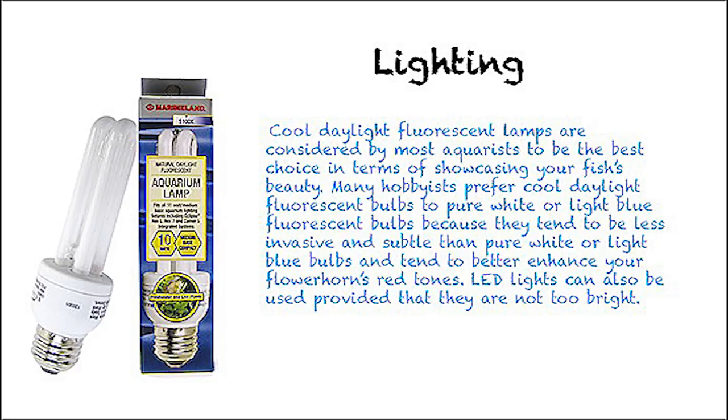Cool daylight fluorescent lamps are considered by most aquarists to be the best choice in terms of showcasing your fish's beauty. Many hobbyists prefer cool daylight fluorescent bulbs to pure white or light blue fluorescent bulbs because they tend to be less invasive and subtle, and tend to better enhance your flower horn's red tones. LED lights can also be used, provided that they are not too bright.